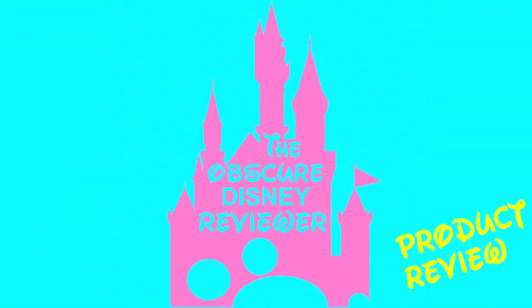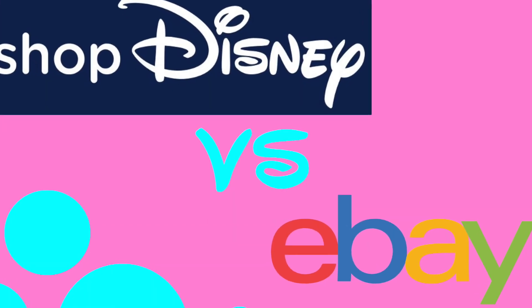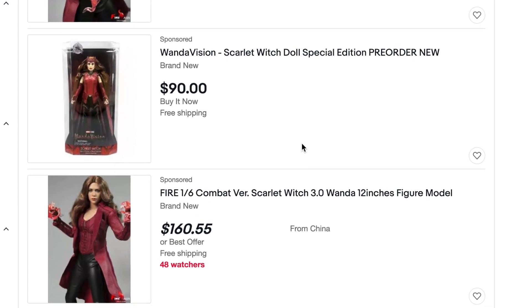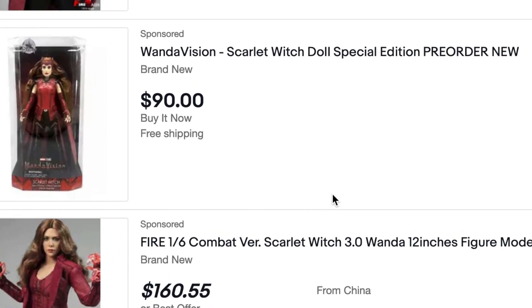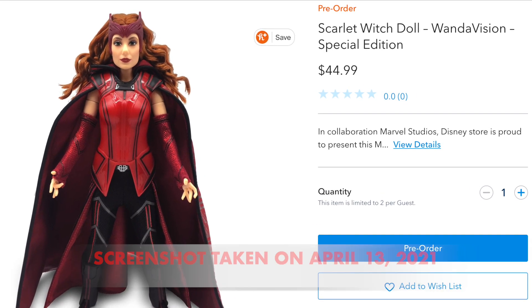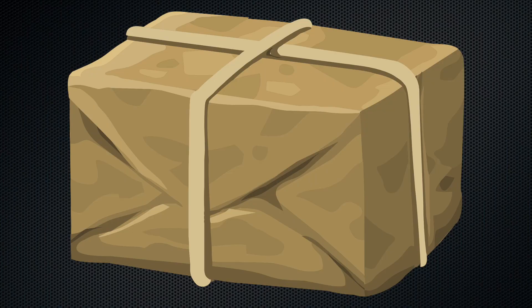This is a very impromptu video — I didn't even know I was going to make it until 10 minutes before I started. Remember in my Shop Disney versus eBay video, I talked about the Scarlet Witch doll that was going through price gouging on eBay? Well, it is still available for pre-order on Shop Disney, not supposed to be available until April 23rd, 2021 — however, I received it today and I wanted to review it.